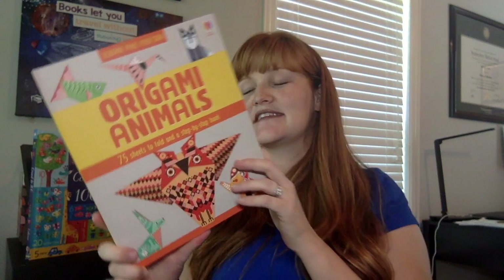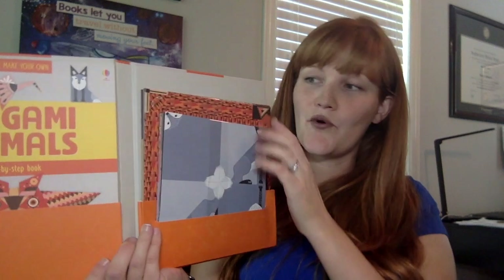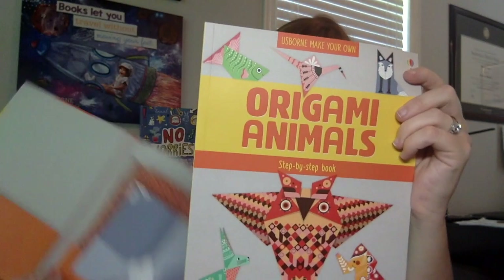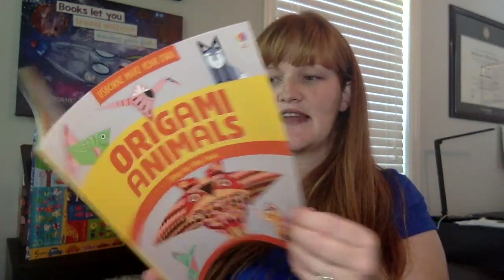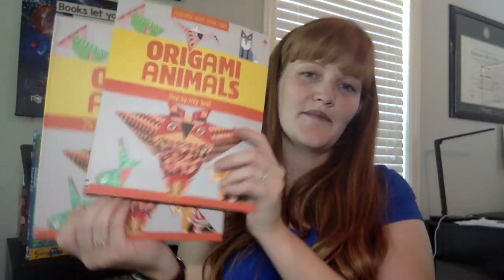For origami lovers, it has 75 sheets of specially printed paper and instructions to fold the origami figures. You can do owls, make a crane, do whales and rabbits — it has all the step-by-step instructions and the paper included, making it all in one fun package.